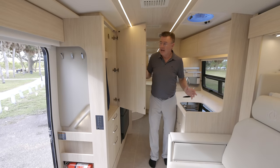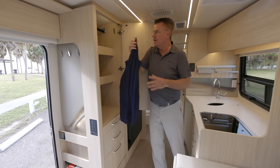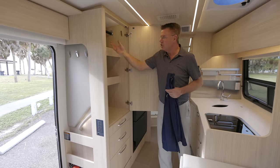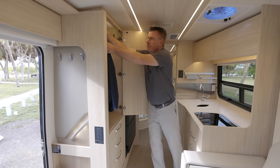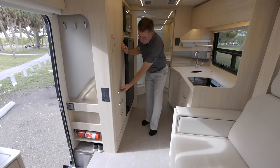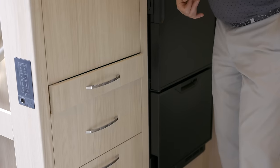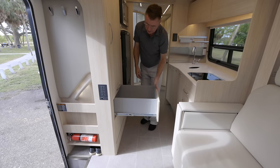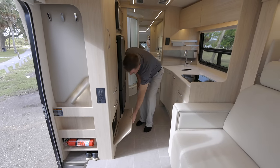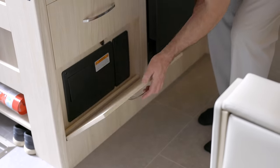We need some more storage — look at this beautiful hanging closet with a place to hang my jacket and adjustable shelves. You can move them out and make it full hanging. Storage with full drawer extension glides and soft close. More storage — also soft close. And this is where we have our breaker box and fuse box with easy access.